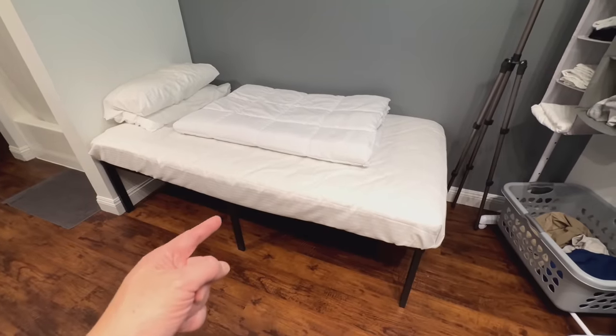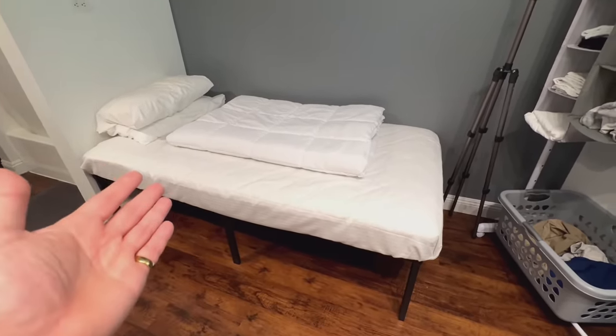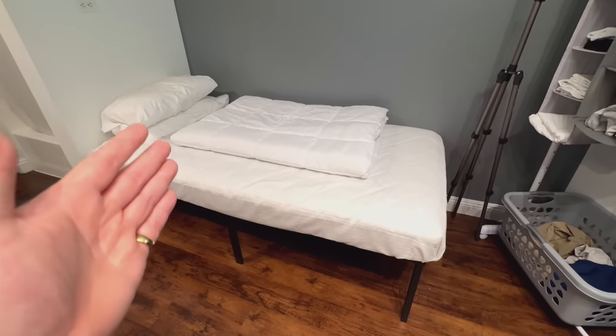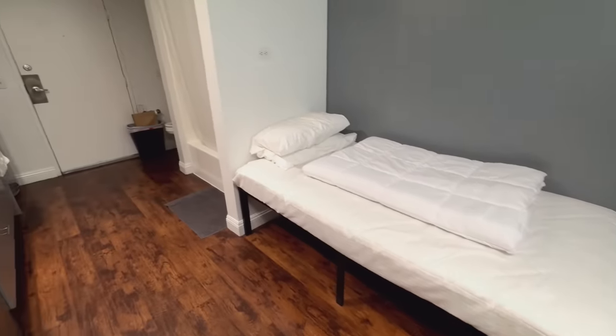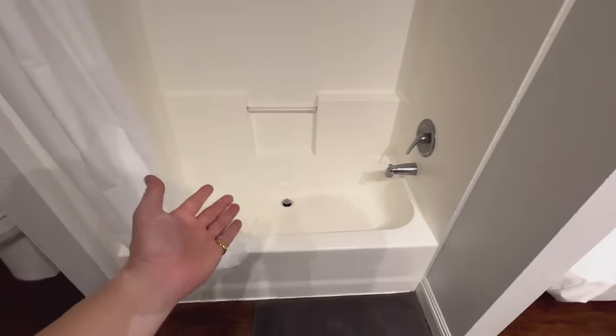Coming around here I have a twin size bed from Amazon — dirt cheap. Like I said, I don't make a lot of money, gotta live accordingly. And over here we have the bathtub and shower.